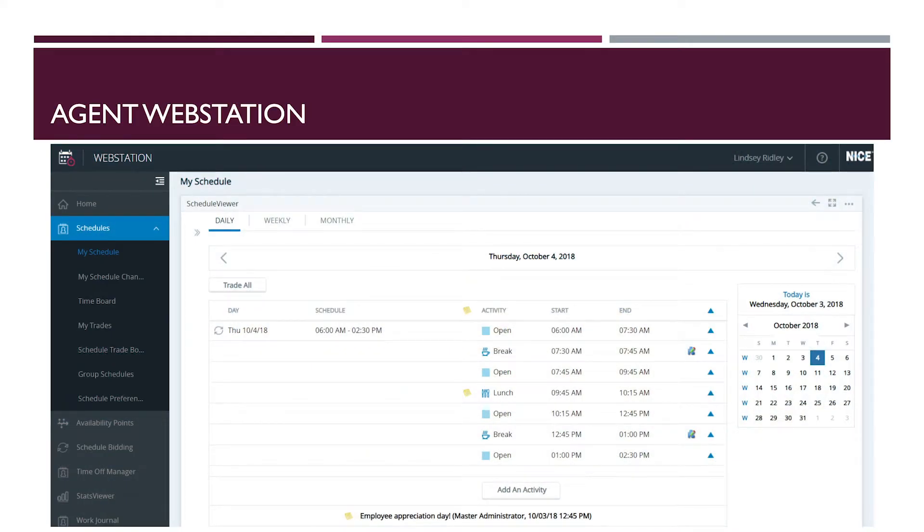Once agents log in, they have easy access to their schedules for any date range you allow. They can easily submit schedule changes or schedule trades with other agents, all from one view with the simple click of an icon. Alerts are automatically sent if their schedules are changed or a request is processed. Reminders are available to alert agents of upcoming activities.